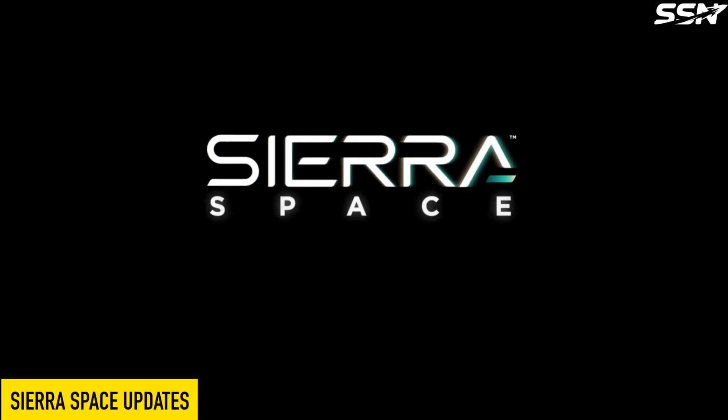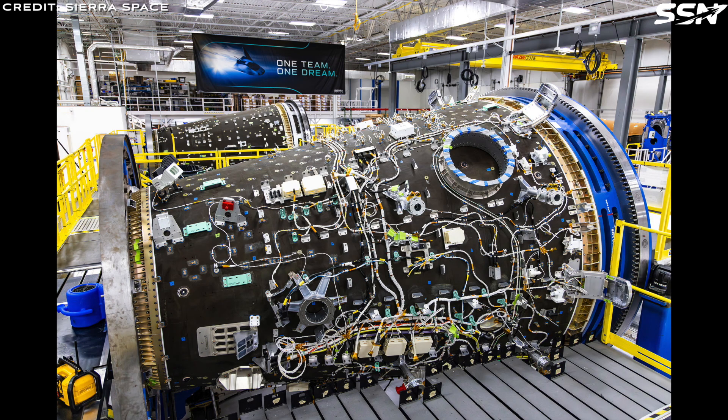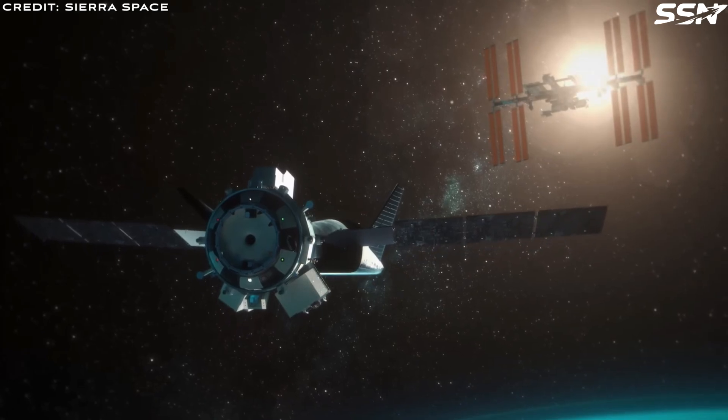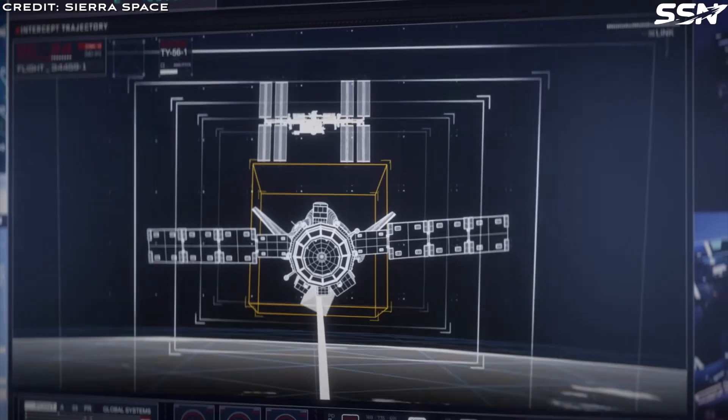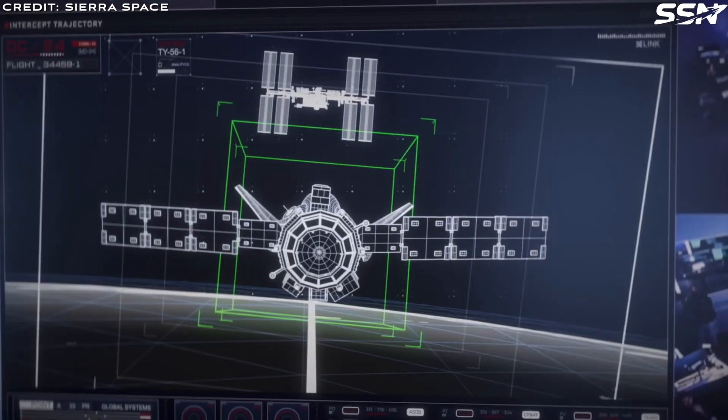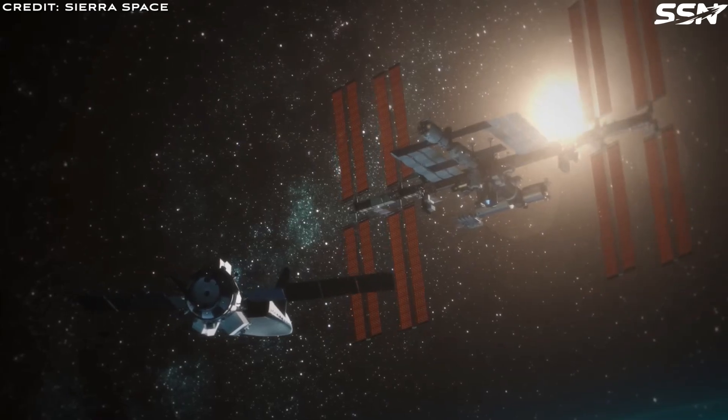Before we move on to our final story this week, let's touch on Sierra Space, the company behind the Dream Chaser cargo vehicle, which is contracted to transport cargo to the International Space Station. They recently shared a photo on X of their Shooting Star cargo module, which attaches to the rear of the Dream Chaser, increasing its cargo capacity to the ISS. This module is currently in the final stages of testing at NASA Kennedy in Florida, while the construction of their second and third cargo modules progresses at their Dream Factory in Colorado.